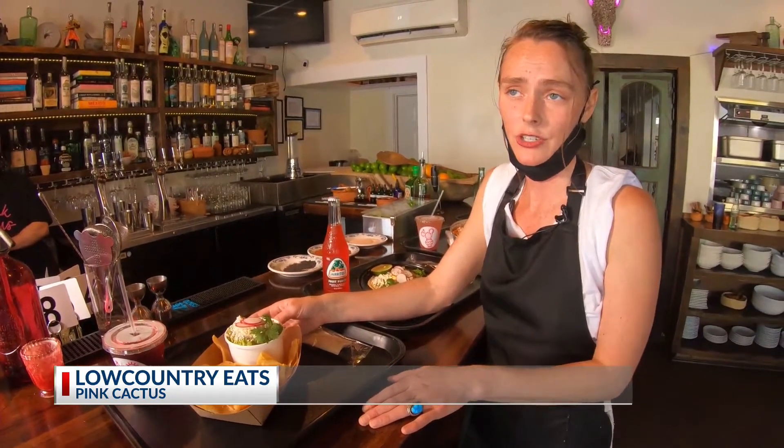Something that's really bright and clean and great with every one of our dishes. So if it's breakfast you're looking for, happy hour, or just a quick bite in the evening, come on down to Spring Street and I'll see you at Pink Cactus.